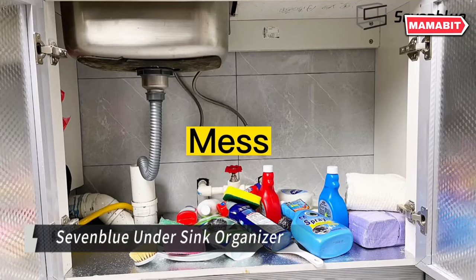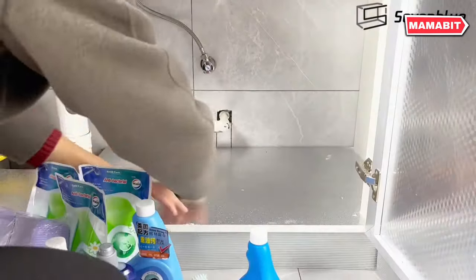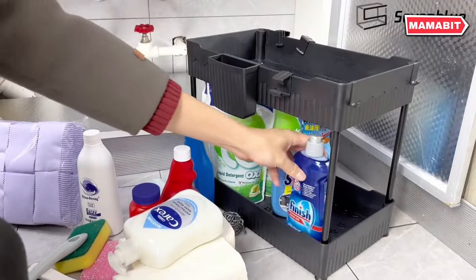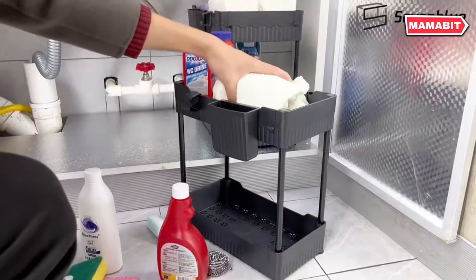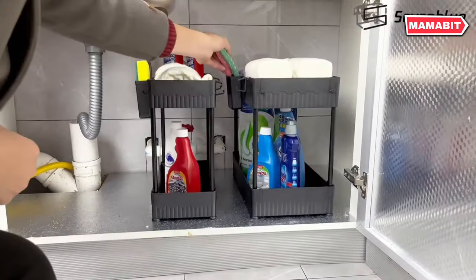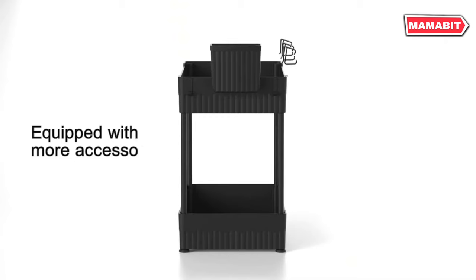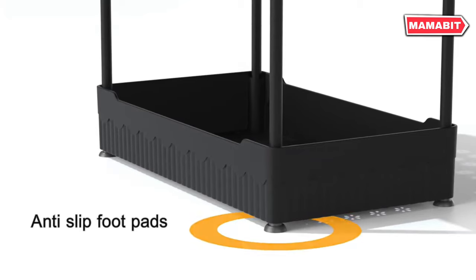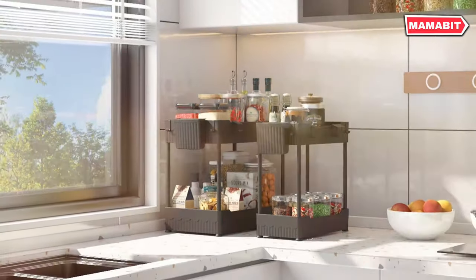Maximize your undersink space with the 7Blue Undersink Organizer. This versatile storage solution accommodates cleaners, bottles, food, condiments, and cosmetics — perfect for kitchens, bathrooms, and offices. Featuring both large and medium baskets, this organizer adapts to various spaces. The medium basket is ideal for narrow areas, ensuring no space goes unused. Crafted from thickened ABS plastic with specially-reinforced support tubes, this organizer can withstand up to 50 pounds, surpassing many competitors.